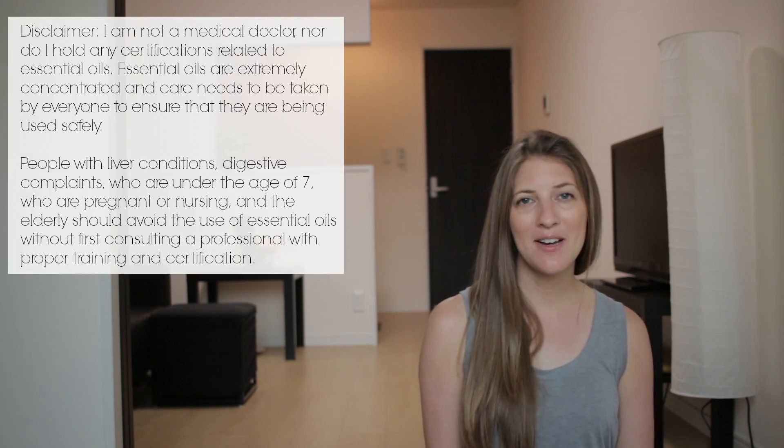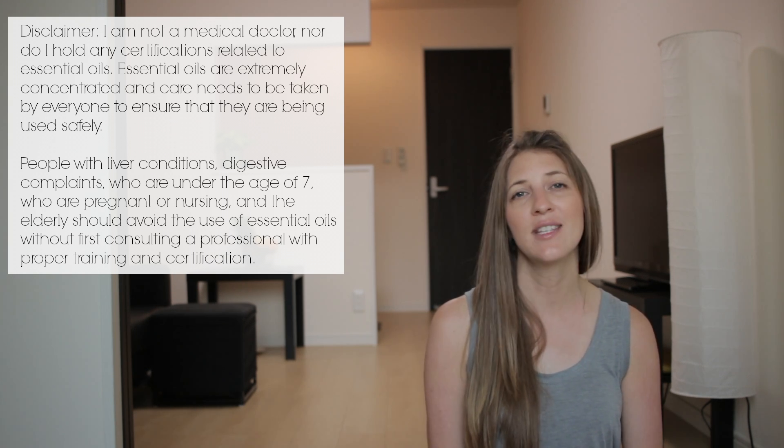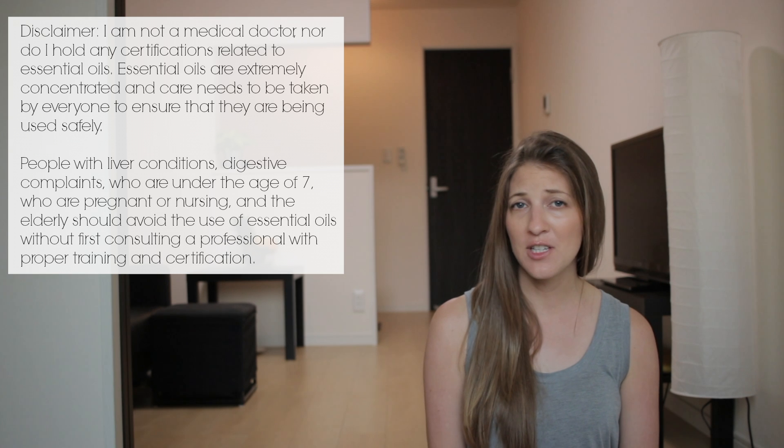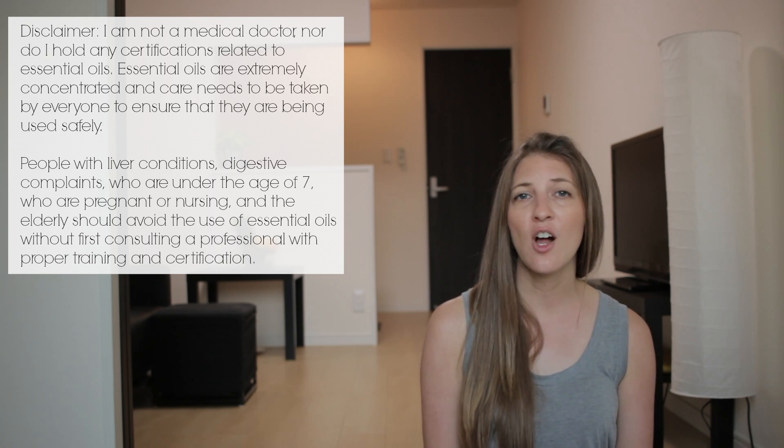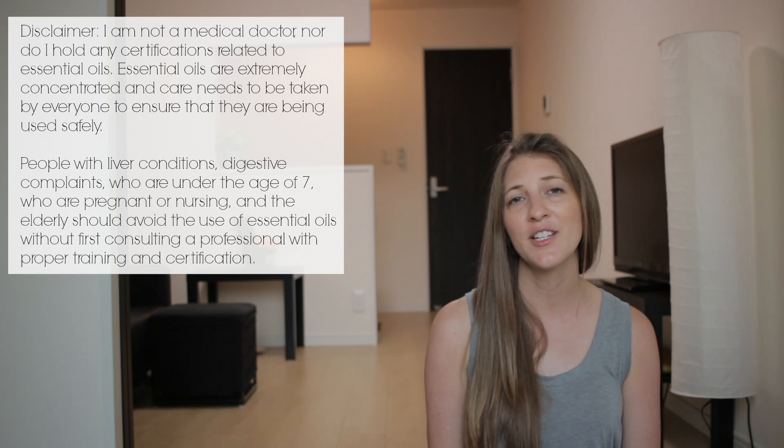I am going to be talking about essential oils today and there are some safety precautions and important things you need to keep in mind, especially if you have pets or children. I'll be including all of those tips at the end of this video, so make sure you check it out if you're considering using those.